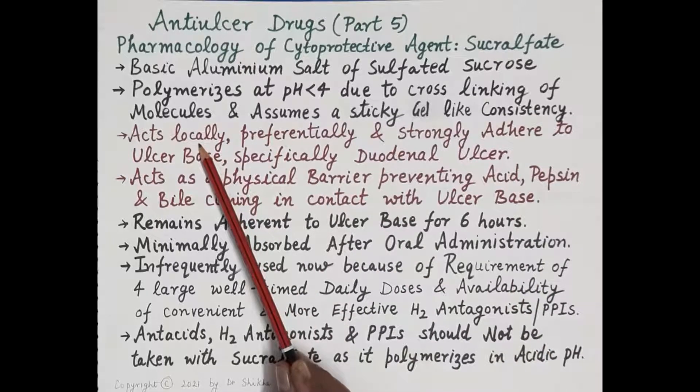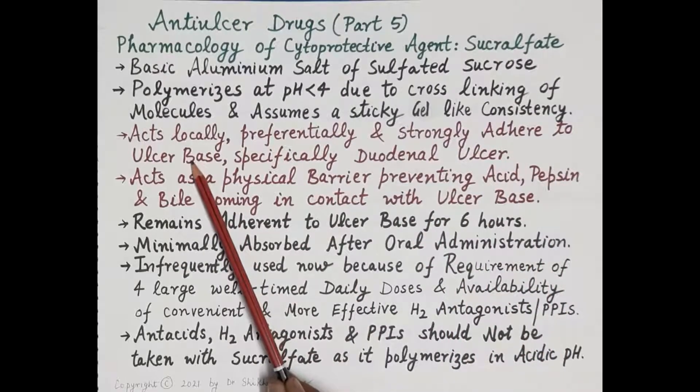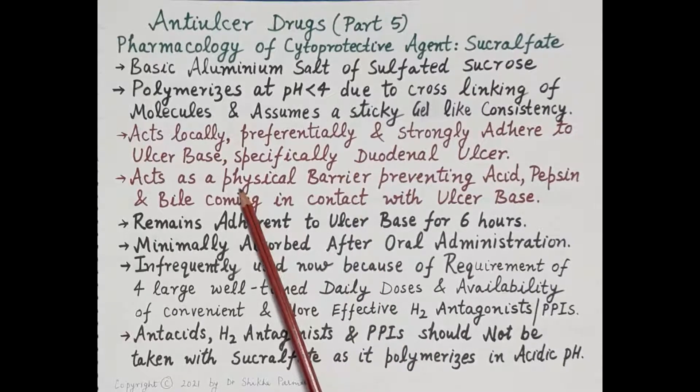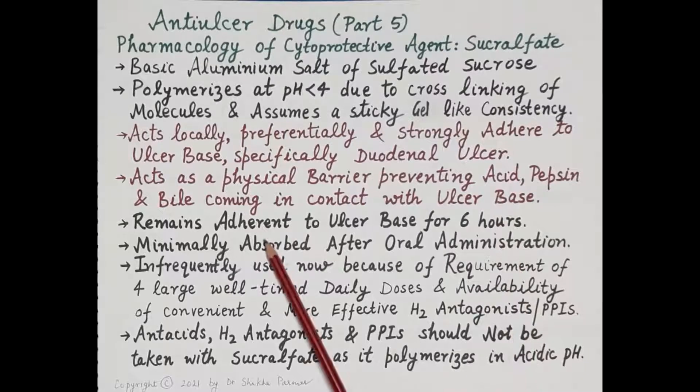Regarding its mechanism of action: sucralfate acts locally and preferentially and strongly adheres to the ulcer base, meaning it covers the ulcer base — specifically duodenal ulcers. This gel covering protects the ulcer lesions from the corrosive effect of acid, the proteolytic effect of pepsin, and the harmful effect of bile.